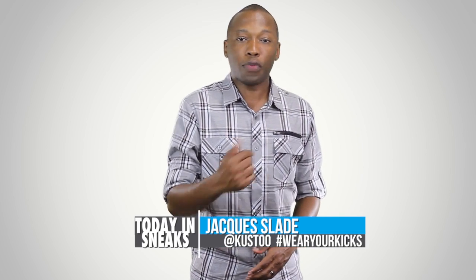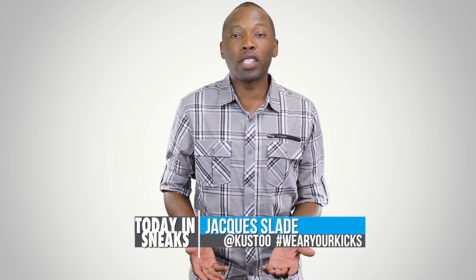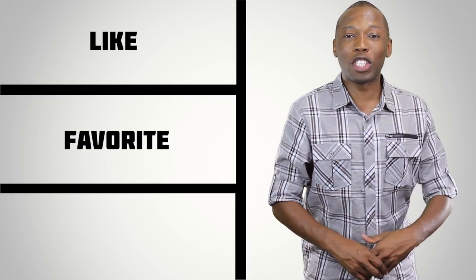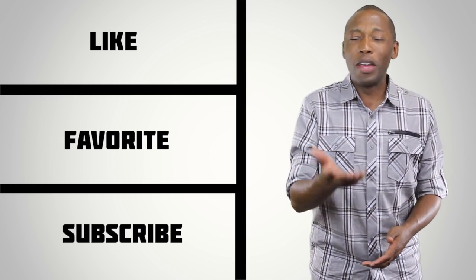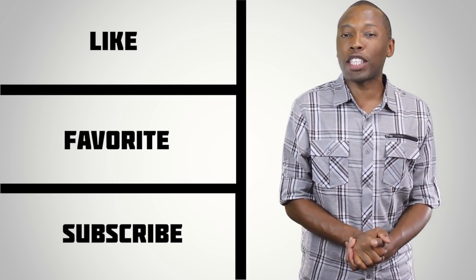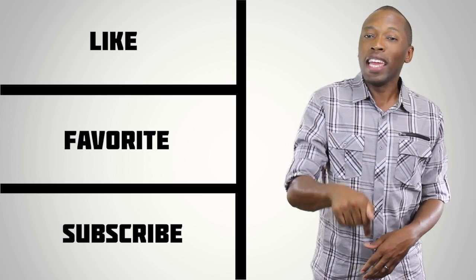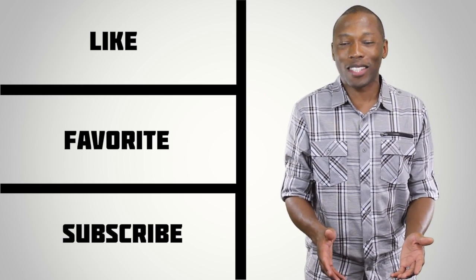For those that want to be the sneakerhead of the day, all you have to do is follow me over on Instagram — Instagram name is right there, Cousteau — and make sure you use the hashtag 'wear your kicks.' That is going to do it for the show today. I'm happy to be back here in the studio. Make sure you hit that like, favorite, and subscribe button. And also, if you haven't already, hit the links down in the description — it will give you the full stories of everything that I talked about today.